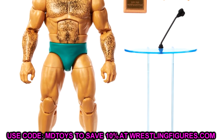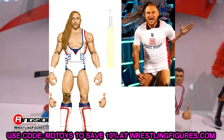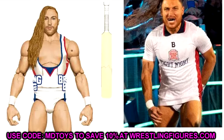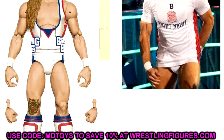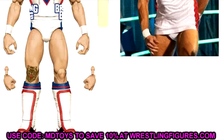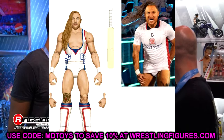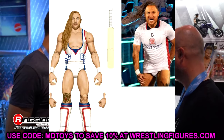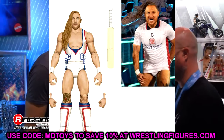Next up we have Butch, aka Pete Dunn. They've teased Pete Dunn would be getting his name back, but I imagine the figure will still be labeled Butch. He's going to be the chase figure in the set, which makes me really excited — I've always been a big fan of Pete Dunn. The white gear looks amazing and we're getting two versions, so the more the merrier. Definitely pre-ordering day one.